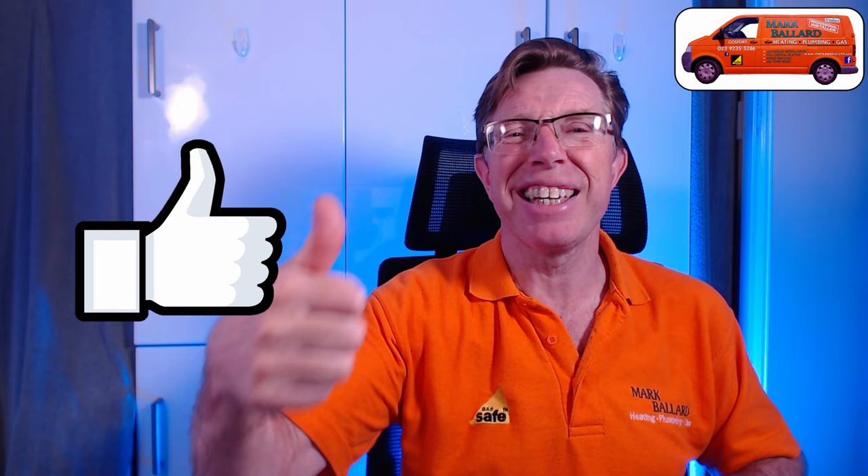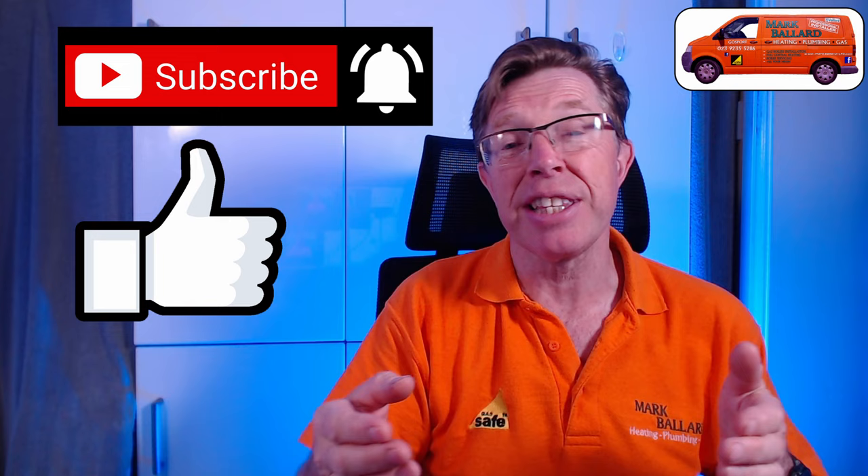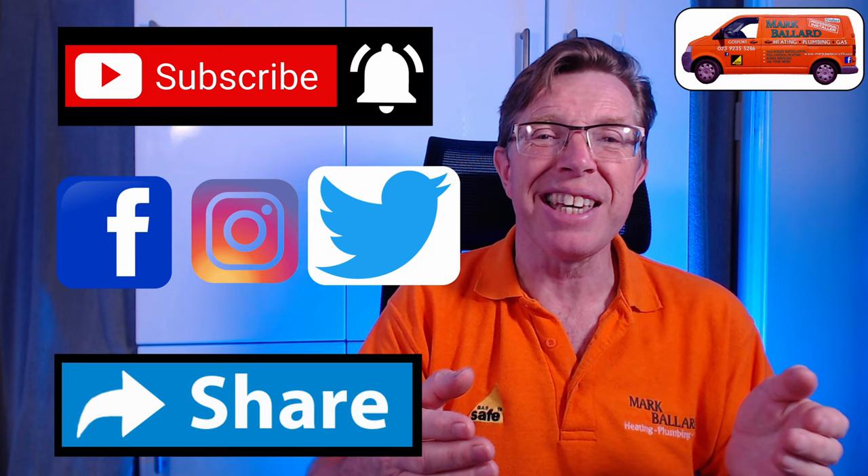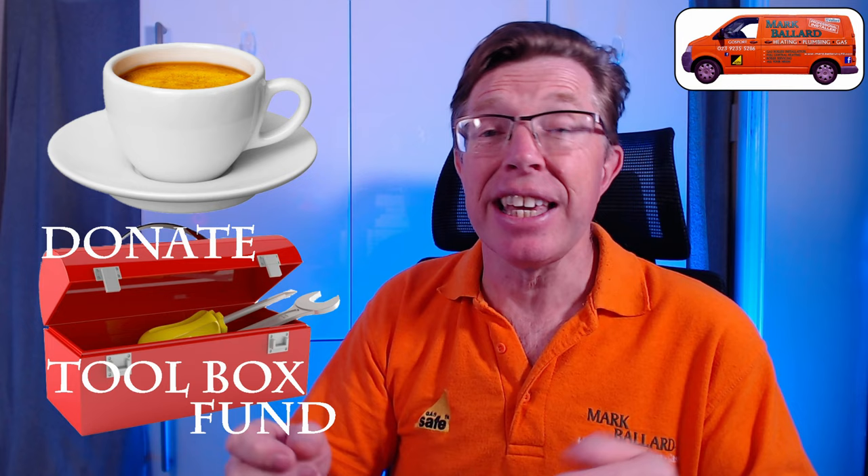This video has taken a lot longer to make than I thought, but I do hope you find it useful because every tip will save you money and energy. If you like it, please give me that feedback by clicking the thumbs up, subscribe, and ring the bell for notifications. Please share this video on Facebook, Instagram, or any other social media so everyone can save energy and put money back in their pockets. If you find any of my tips useful, there is my toolbox link where you can buy me a cup of coffee.